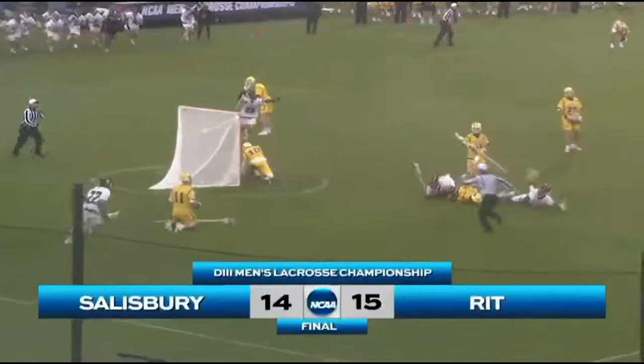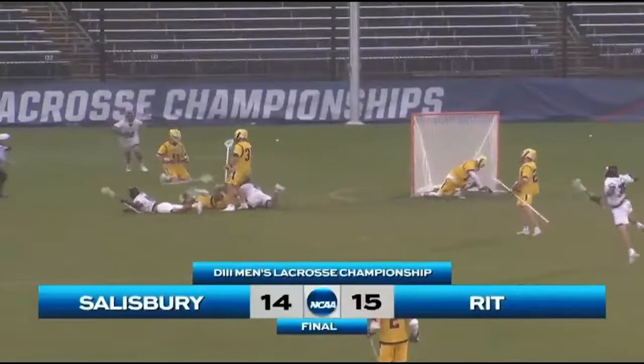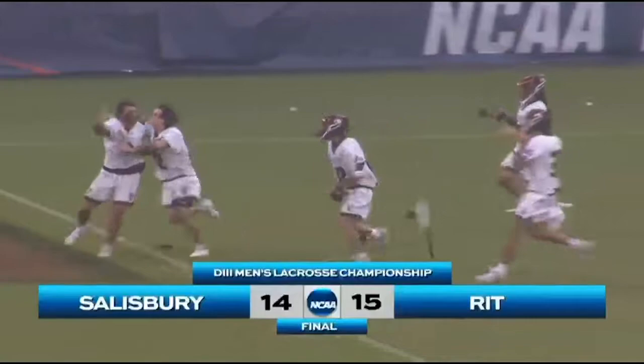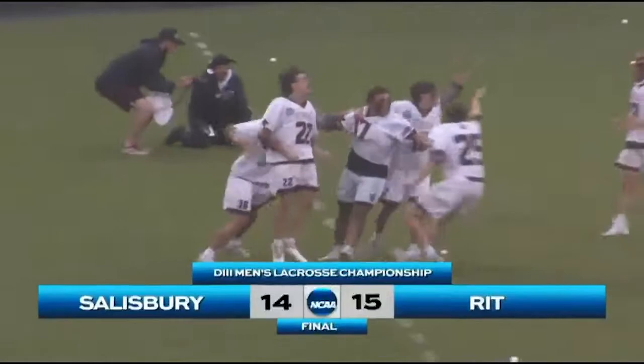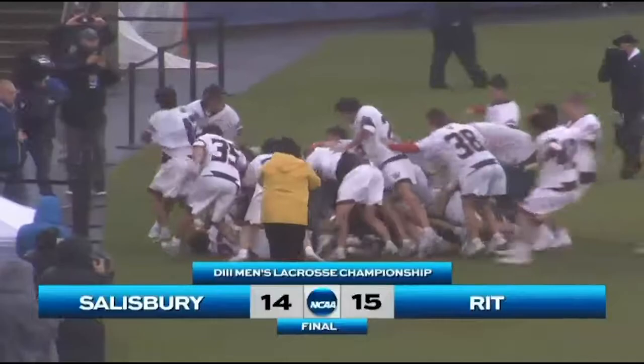Seven seconds left on the shot clock and a whip into the middle of the field in a sea of white and gold. Barnable! Barnable! Holy smokes. Incredible. RIT has made history — first Division III Lacrosse National Championship for the Tigers.